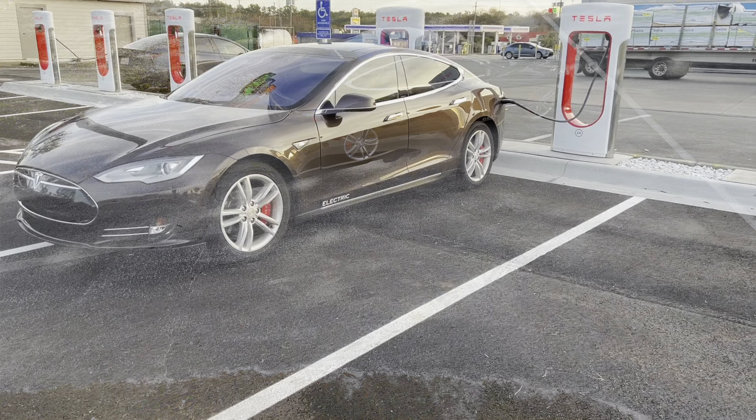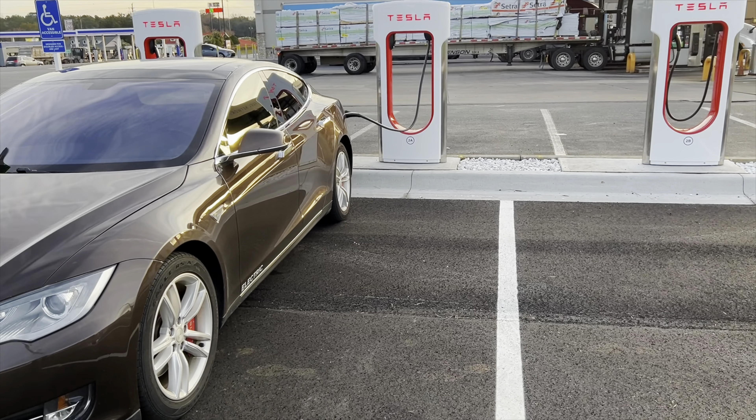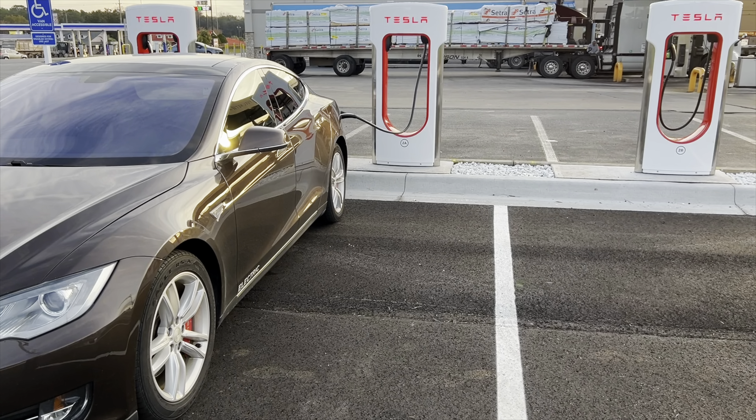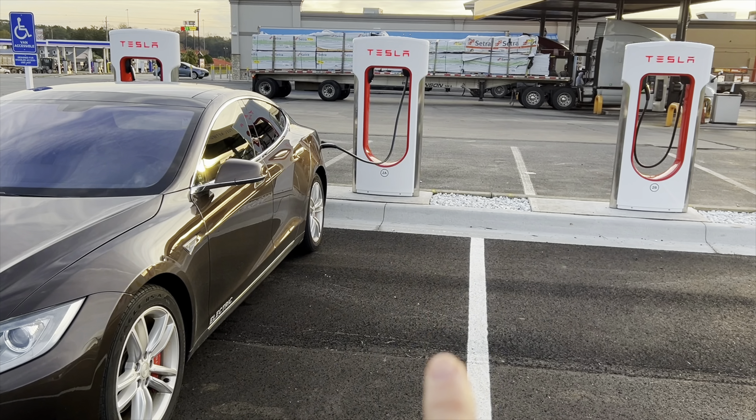You can also get that used EV tax credit for $4,000, so you can pick these up for really reasonable prices, which I recommend to a lot of friends. You do have to be prepared if that battery ever goes, but this is an original 170,000-mile battery.